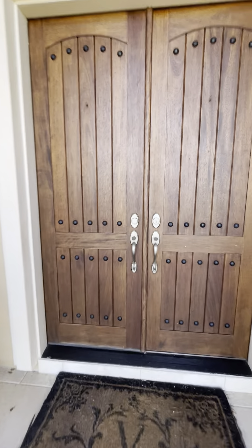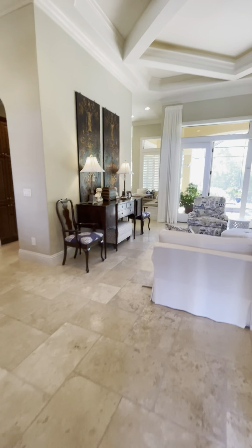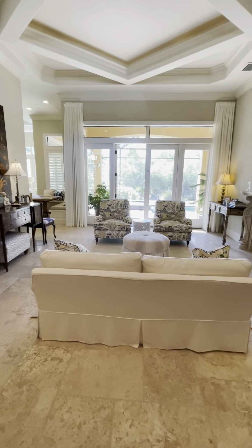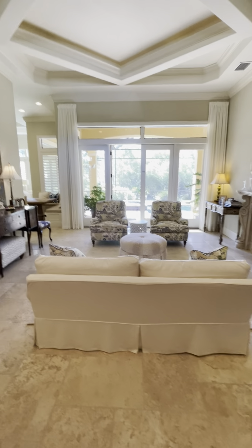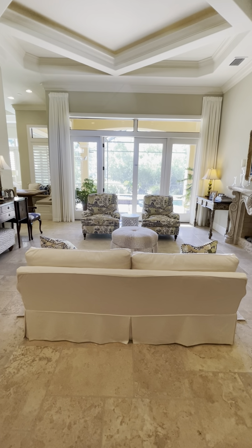Let's go ahead and walk inside. The front door is behind me, and I'm going to work my way to the right and then to the left. You walk right into what's more like a formal living room with a view of the pool area. It's a really pretty line of sight.